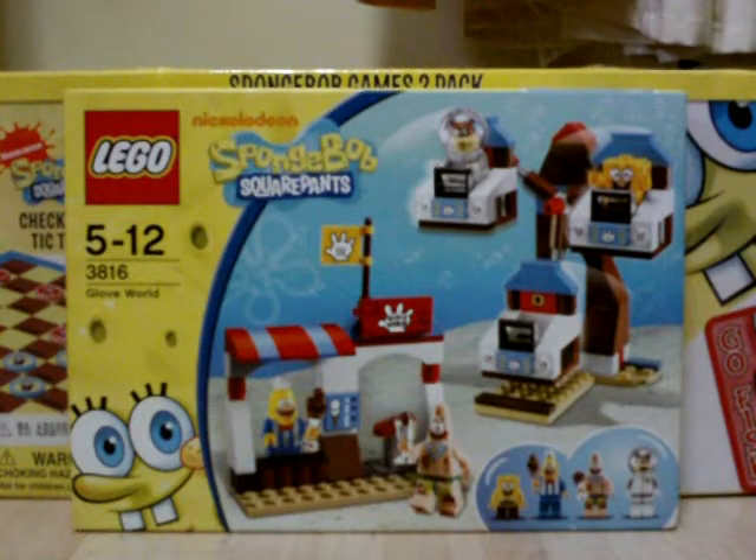Hello again YouTube, I'm Spongebob 101 back here again on the Spongebob channel with another new stuff video. This new stuff video is for week 52, the final week of 2011. So this video will be the final new stuff video for this year. I hope that if you've been following all my videos, you like these new stuff videos, and I will definitely continue to bring you even more next year in 2012.